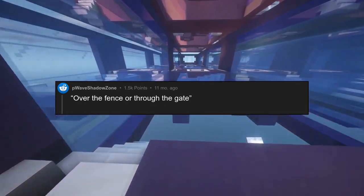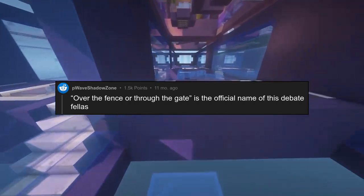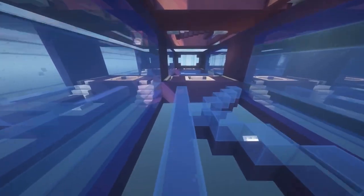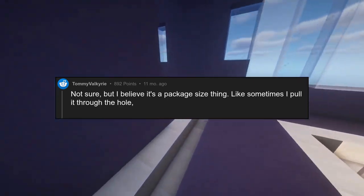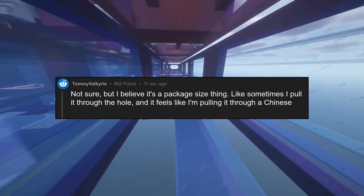Over the fence or through the gate is the official name of this debate, fellas. Not sure, but I believe it's a package size thing. Like sometimes I pull it through the hole and it feels like I'm pulling it through a Chinese finger trap.